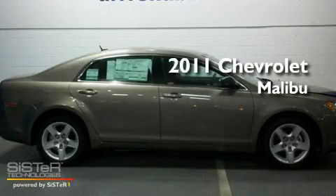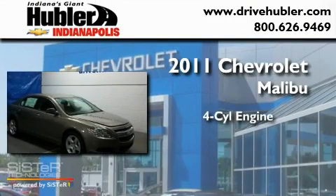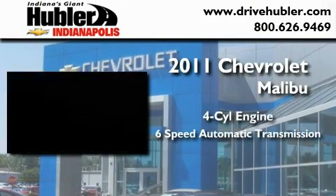This is a brand new 2011 Chevrolet Malibu. It has a four-cylinder engine and a six-speed automatic transmission.